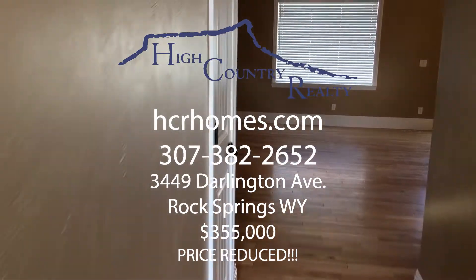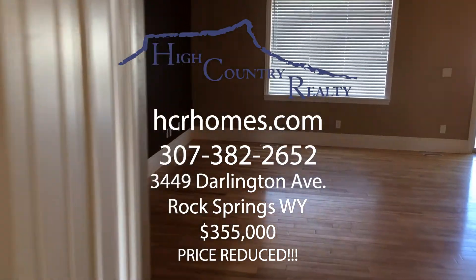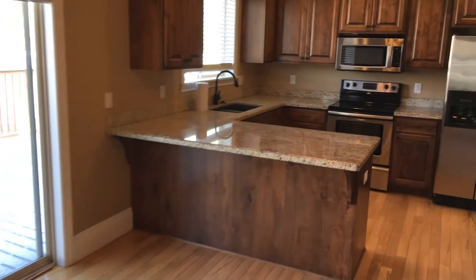Hey guys, this is Emily Lopez with High Country Realty and today we're walking through 3449 Darlington Avenue. We just came in the front door — this is your main family entrance living room area.